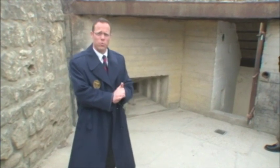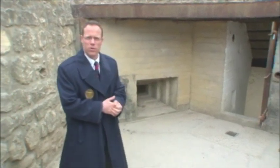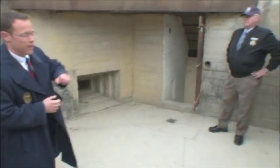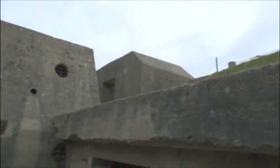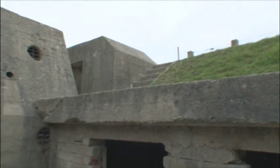We're standing at the entrance of the observation bunker here at the Pointe du Hoc. As mentioned, it's a Rägelbauten — a standard type observation bunker — which means the entrance is always covered by one or several machine guns. Here we actually have three: the first one right here covering the entrance outside, another machine gun positioned inside as you walk down the steps, and another one on top covering any approach towards the observation bunker from one of the concrete positions on top.